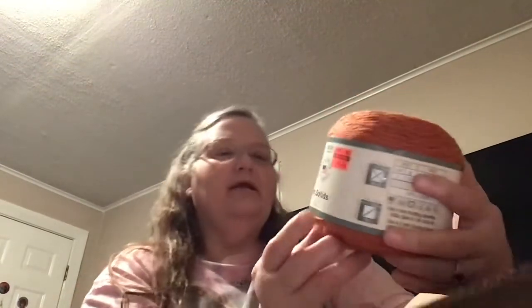Beautiful. This one is tangerine — I'd call it rust, but it says tangerine. It is five ounces. Originally it was $6.99; she got it for $1.74. Five ounces, 142 grams, 335 yards, 306 meters. They recommend using a four millimeter knitting hook. It says it's a lightweight three.